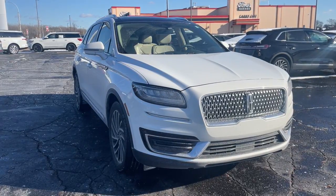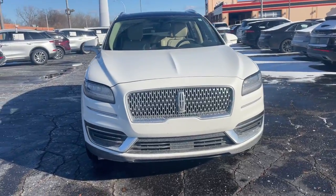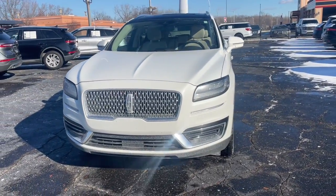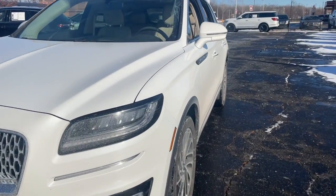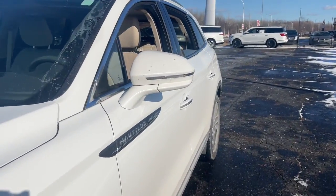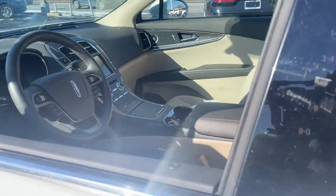Take a moment to check out the 2020 Lincoln Nautilus. With less than 15,000 miles on the odometer, this vehicle provides excellent value. Make every drive count in this comfortable, capable Lincoln Nautilus, the midsize two-row crossover that brings you the luxury of a sedan in an SUV.